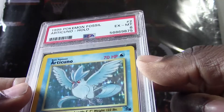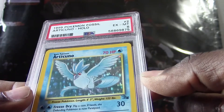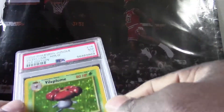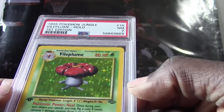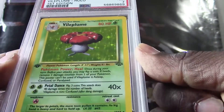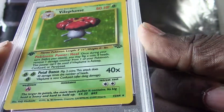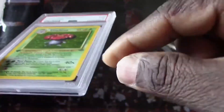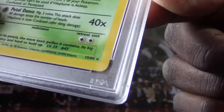We got a 1999 Articuno holo, they got a PSA 6 — I think this was the second one sent in. Look at this one — we got a 1999 Vileplume holo first edition, they got a PSA 7. So from what I hear, first editions are the rarest cards to find. I think you got to look for that little star down there — I think that's what somebody told me. So that's a very nice Vileplume.